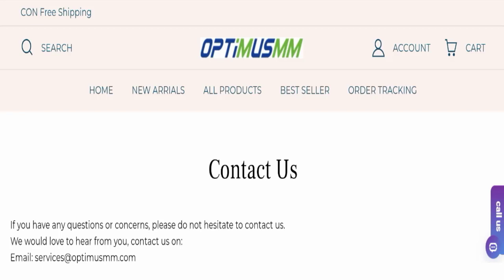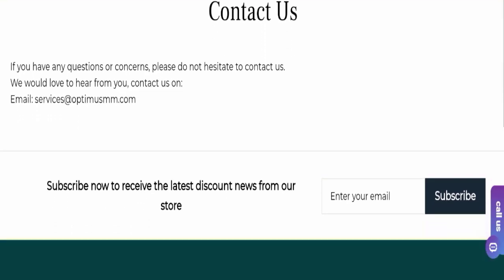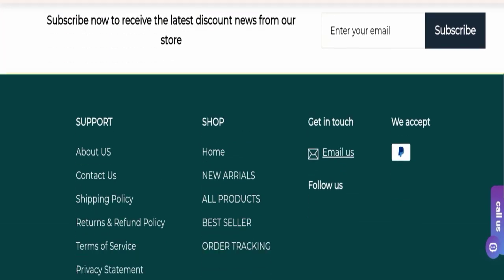Next we will check the contact page. They have mentioned their email address, which is the service address at optisum.com. Their email address is matching the domain name, which is a good sign. However, this website is not active over any social media platform, which is a very negative sign.